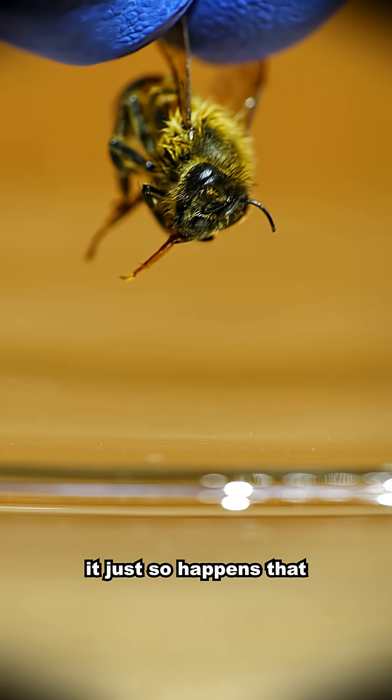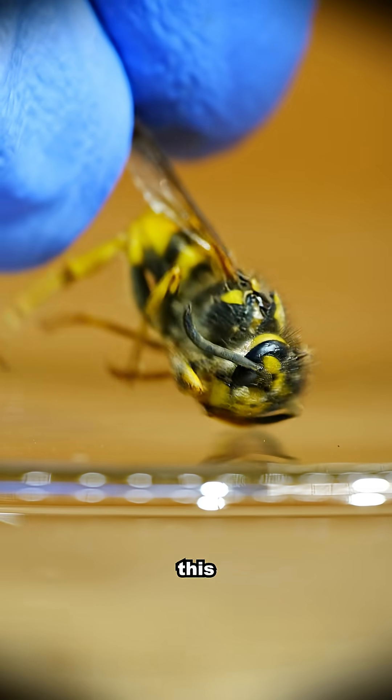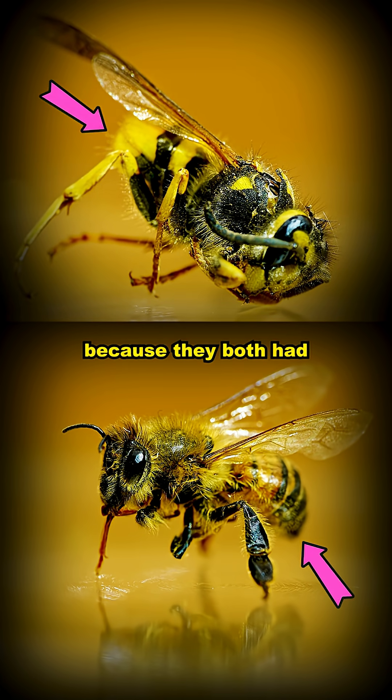It just so happens that this is a bee, and this is a wasp. Unfortunately I found them like this outside, but their death is not in vain because they both had stingers attached.